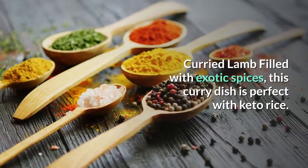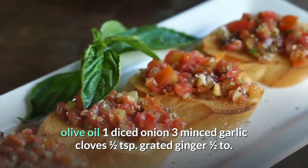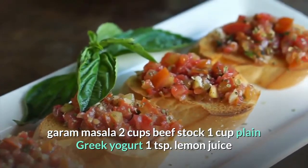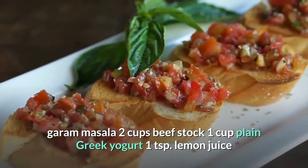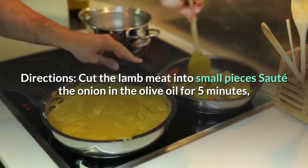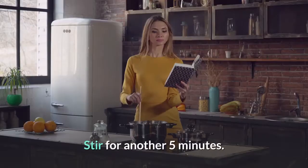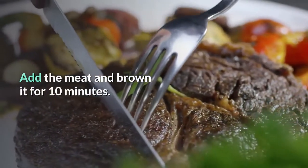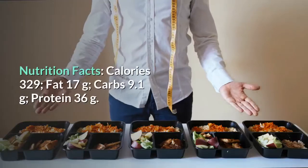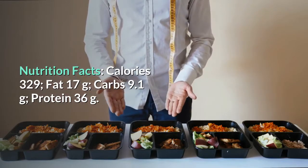Curried lamb — filled with exotic spices, perfect with keto rice. Ingredients: 2 pounds lamb meat, 1 tablespoon olive oil, 1 diced onion, 3 minced garlic cloves, ½ teaspoon grated ginger, ½ teaspoon turmeric, ½ teaspoon curry powder, ½ teaspoon garam masala, 2 cups beef stock, 1 cup plain Greek yogurt, 1 teaspoon lemon juice. Directions: Cut lamb into small pieces, sauté onion in olive oil for 5 minutes, add garlic, ginger, turmeric, curry powder, and garam masala and stir for another 5 minutes. Add meat and brown for 10 minutes, pour in beef stock and simmer for 40 minutes, then remove from heat and stir in yogurt and lemon juice. Nutrition: 329 calories, 17g fat, 9.1g carbs, 36g protein.